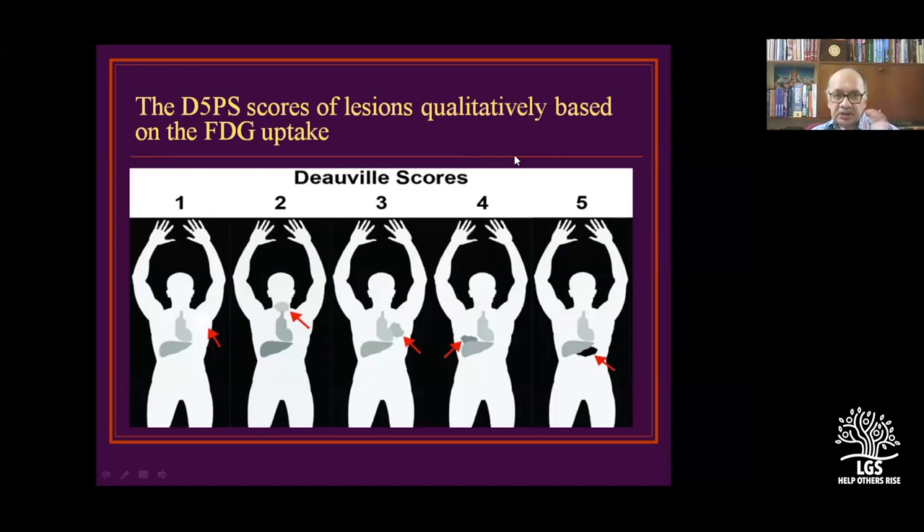FDG uptake in lymphomas and recurrence is classified on a Deauville 5-point scale (D5). If there is good avidity for FDG, the clinical progress will also be better. If there is sub-hepatic involvement found on FDG uptake, that is stage 4 prognosis.